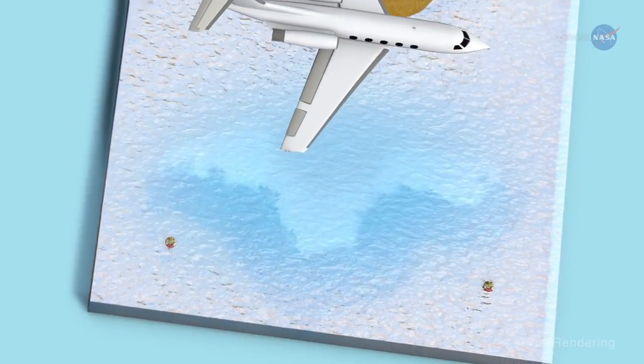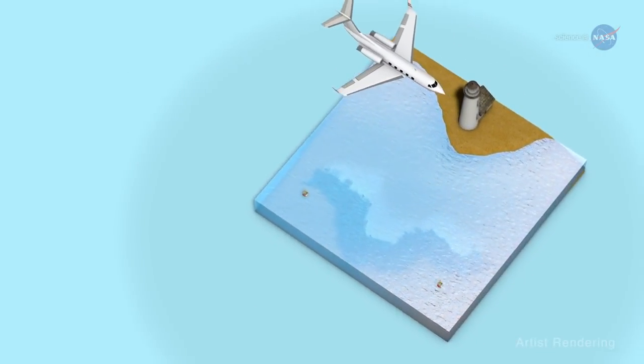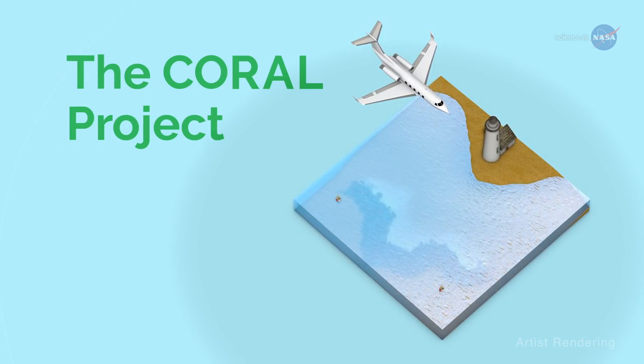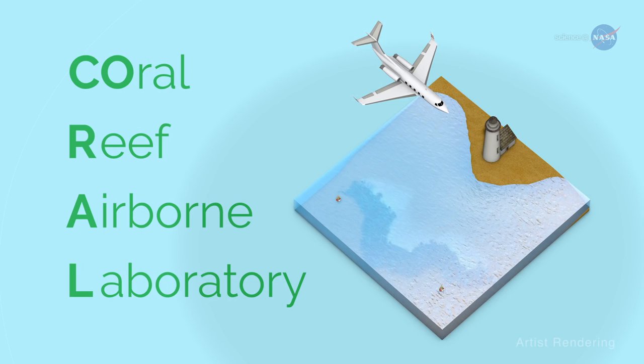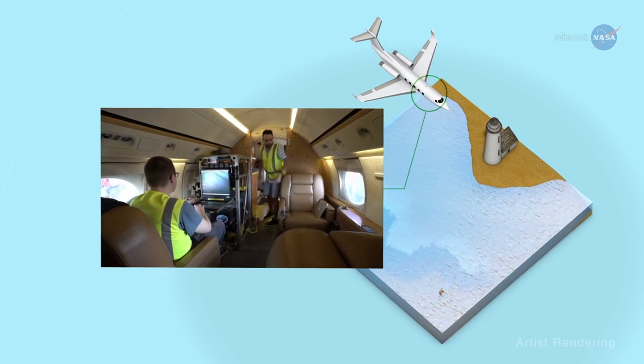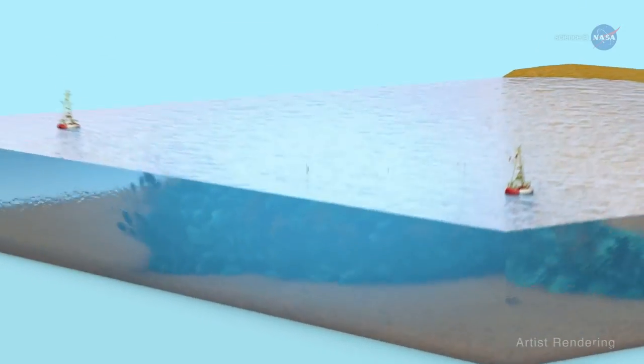Enter NASA. A new three-year NASA field expedition to examine Earth's coral reefs is now underway. The CORAL Project — short for the Coral Reef Airborne Laboratory — uses advanced optical instrumentation to survey the condition of more of the world's coral reefs than has ever been undertaken.